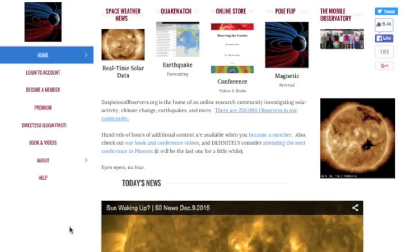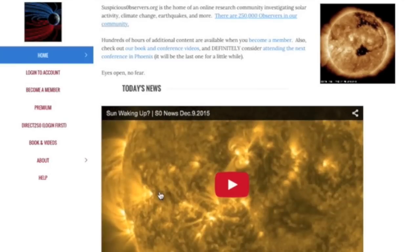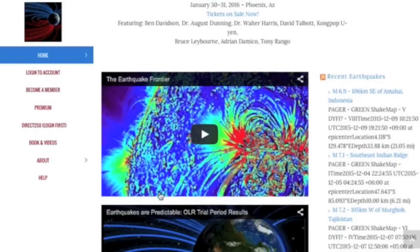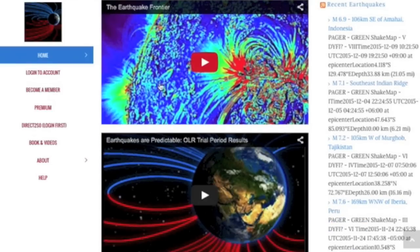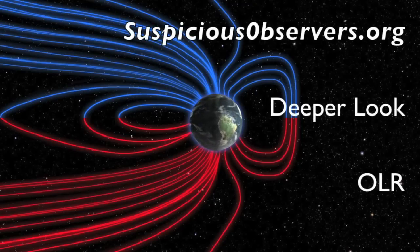Over at suspiciousobservers.org we've got some videos for you to learn more about OLR and earthquakes. If you scroll down on the home page past the morning news, the next two videos are about earthquakes and both are helpful in general — it's the second one that's specifically about OLR. For more detailed discussion on OLR, check out last month's Deeper Look episodes. We did two OLR episodes last month.